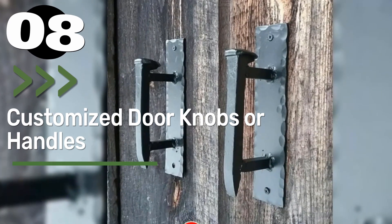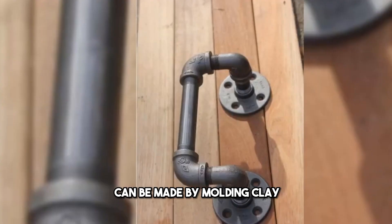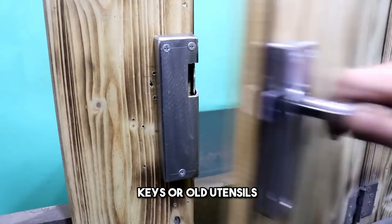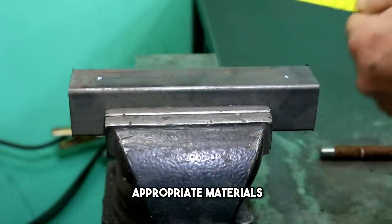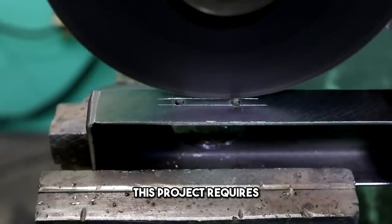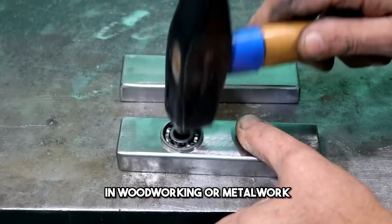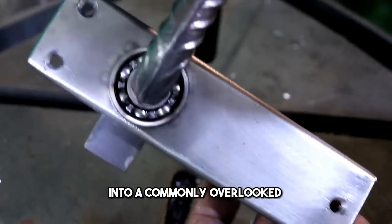Number 8: Customized Doorknobs or Handles. Unique door handles can be made by molding clay, carving wood, or reusing materials like antique keys or old utensils. By sketching a design that complements the room's theme and selecting appropriate materials, you can make handles that are not only functional but also a piece of art. This project requires attention to detail and possibly some skills in woodworking or metalwork, but it offers a chance to infuse personal flair into a commonly overlooked home feature.